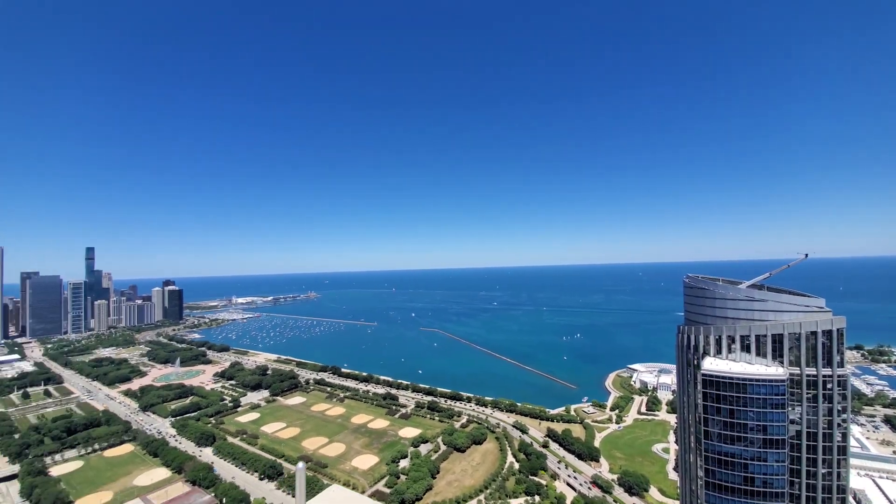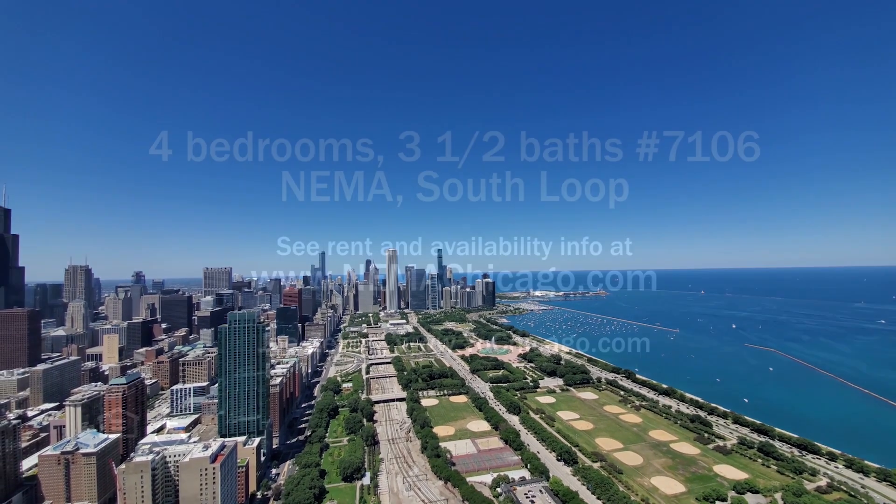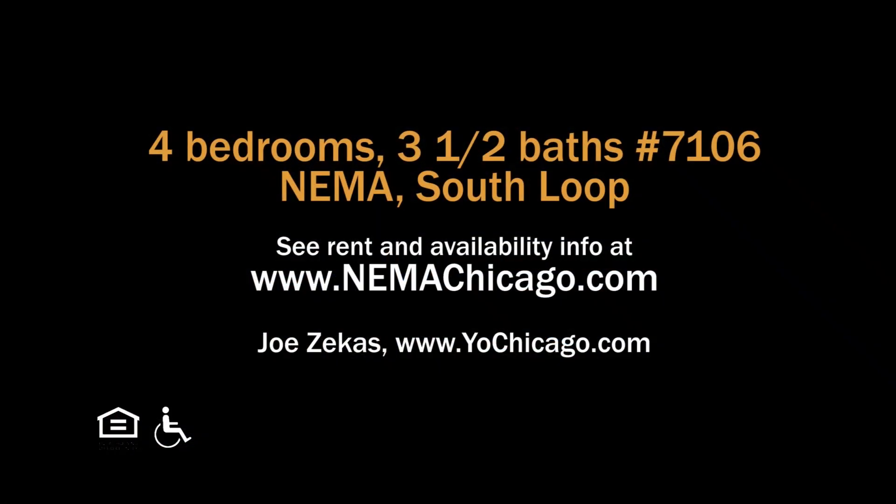And a view over Grant Park to the skyline and the seasonal fireworks at Navy Pier. Head to NEMA's website to see floor plans and new real-time rent and availability info.